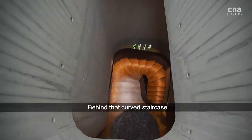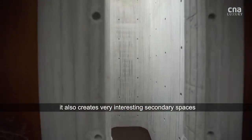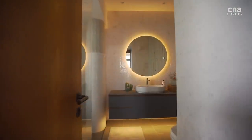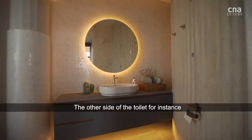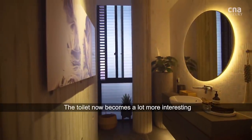That curved staircase — behind it, you also create very interesting secondary spaces. The other side of the toilet, for instance, the back side of that is also a curve. It changes the perspective of the toilet; the toilet now becomes a lot more interesting.